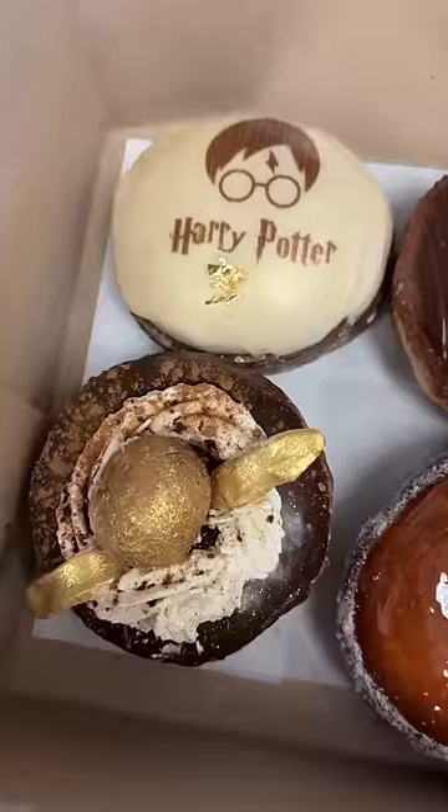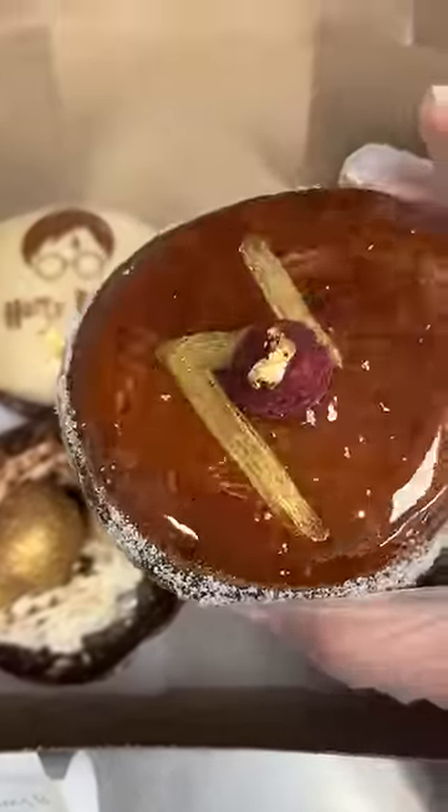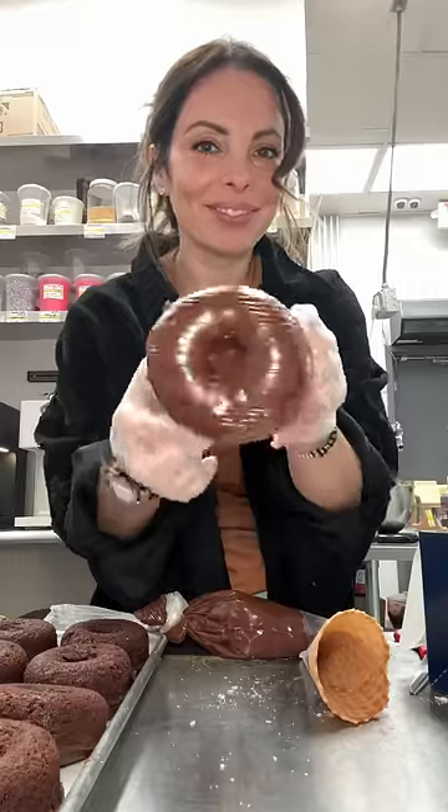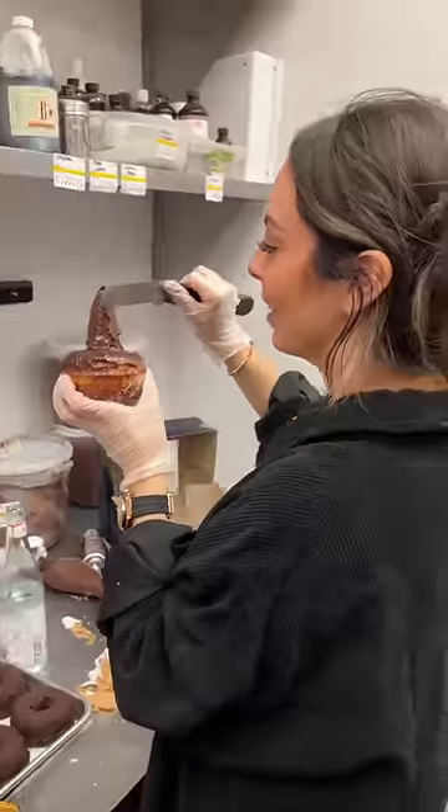I turned our hot chocolate donut into a golden snitch and added a little accent to the creme brulee. And I was going to stop there, but then I decided to go all out on the chocolate donut — I placed a waffle cone in the middle and just covered it in chocolate ganache.